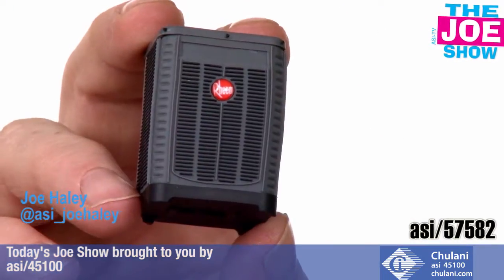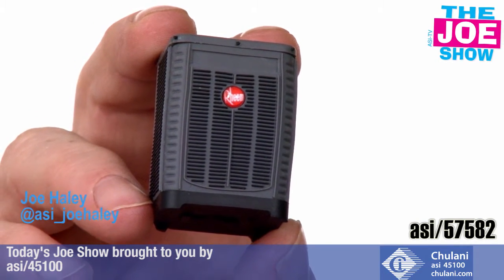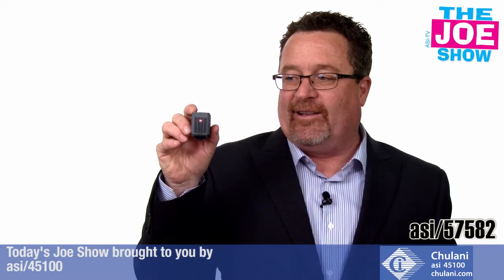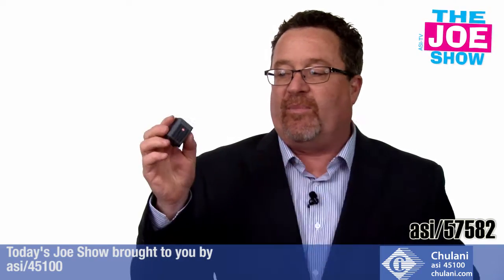You've probably seen this outside your house or maybe outside your neighbor's house. It's a central air unit, an air conditioner, and it looks exactly like the units that you would see. It's actually a USB flash drive. Pull the flash drive out of the bottom, put it back in. This is great for a company like this or any company.